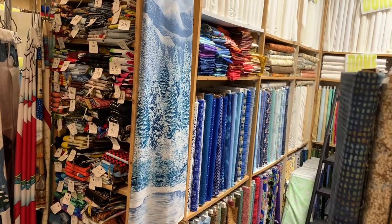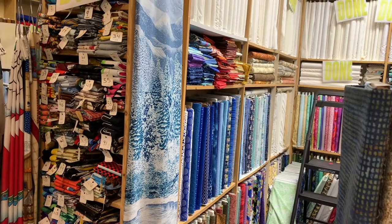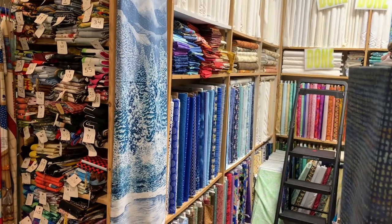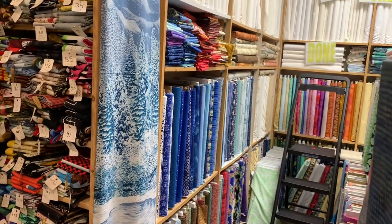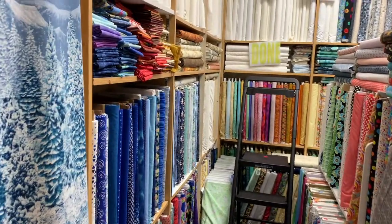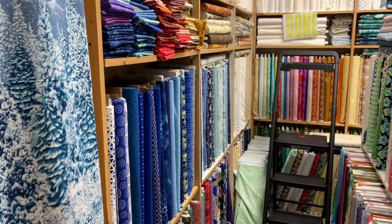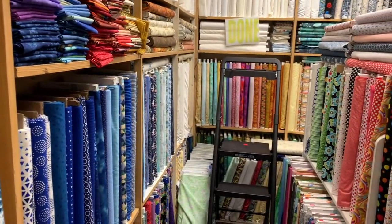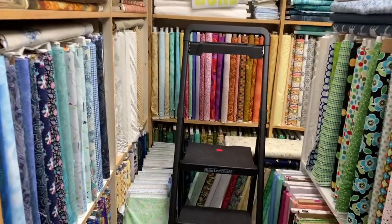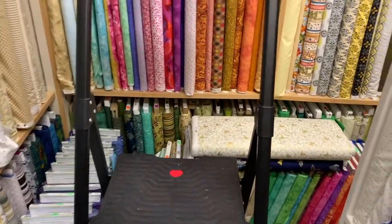Hi all, Heather here for Sew It Yourself. It is January 1st, 2021 and I am just going to do a walkthrough of the store. A couple reasons — one is I want to document what I had for inventory, and secondly just give you an idea of what the store looks like. Might be a boring thing for some.